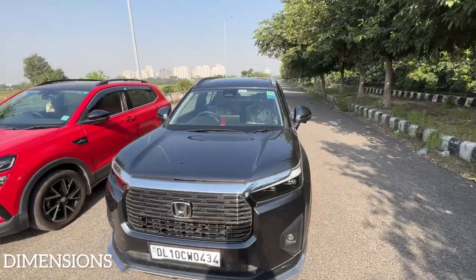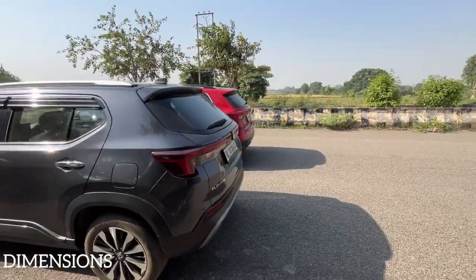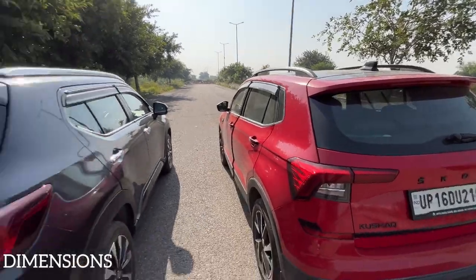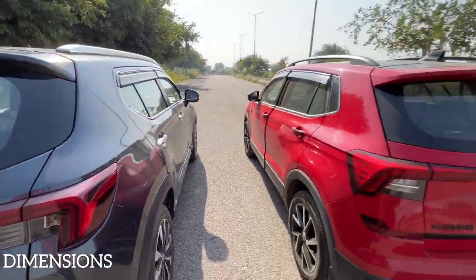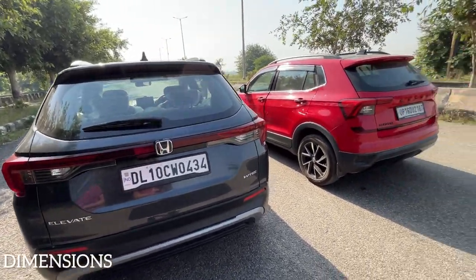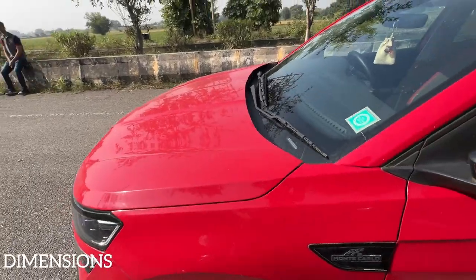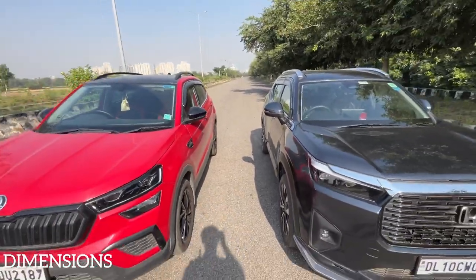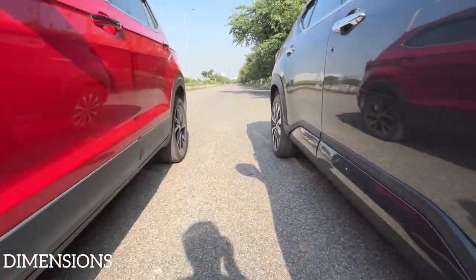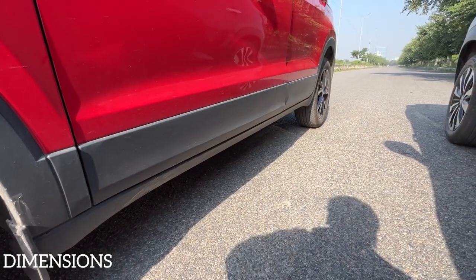Both cars have interesting dimensions. The Honda Elevate measures about 4,312 mm in length, while the Skoda Kushaq is about 4,225 mm. The height of the Kushaq is 1,612 mm versus the Elevate's 1,650 mm. Width is 1,760 mm for the Kushaq and 1,790 mm for the Elevate. The wheelbase is nearly the same — 2,651 mm for the Kushaq and 2,650 mm for the Elevate. There's a major difference in ground clearance: the Honda Elevate gets 220 mm while the Skoda Kushaq gets only 188 mm.